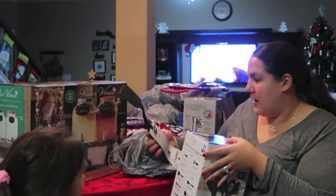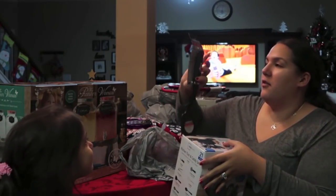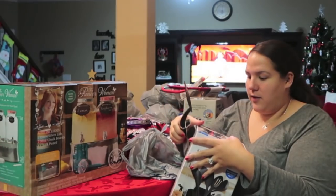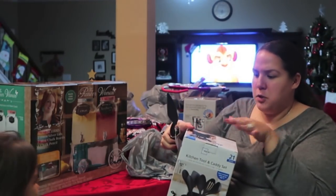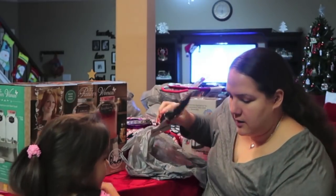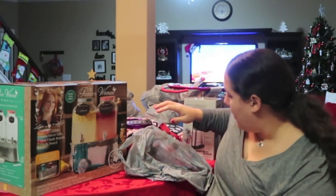It does have a spatula, and I also got one of these Farberware Soft Grip Spatulas. The set only comes with one spatula, so I decided to get another one so that we would have a couple of them.